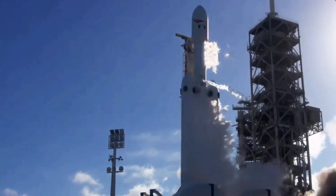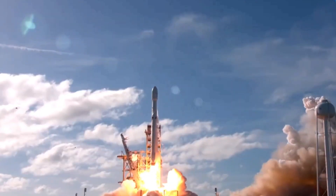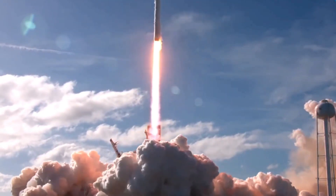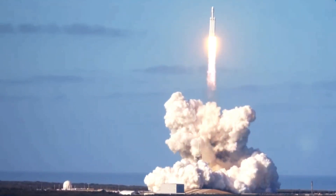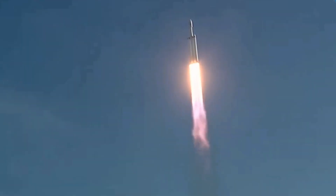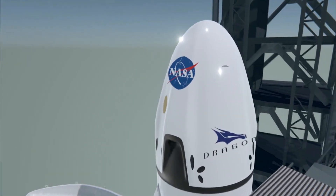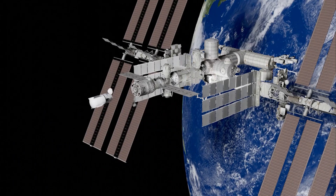At T-minus 35 minutes, SpaceX's launch team started loading super-chilled and densified kerosene and liquid oxygen propellants into the 229-foot-tall Falcon 9 vehicle. Helium pressurant was also released into the rocket in the last half-hour of the countdown. The Falcon 9's Merlin main engines were thermally conditioned in the final seven minutes before liftoff through a procedure known as a chill-down.